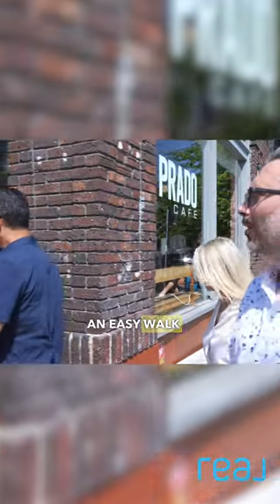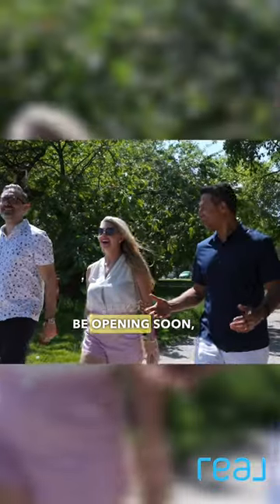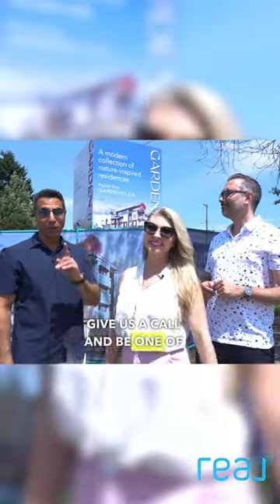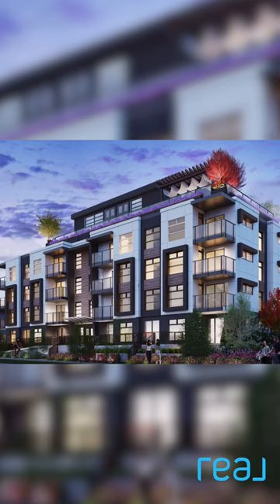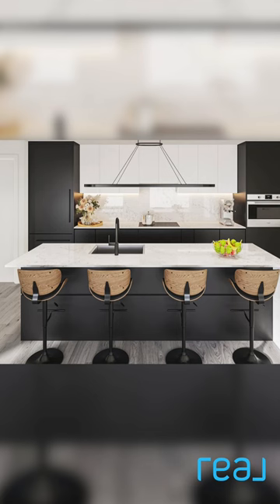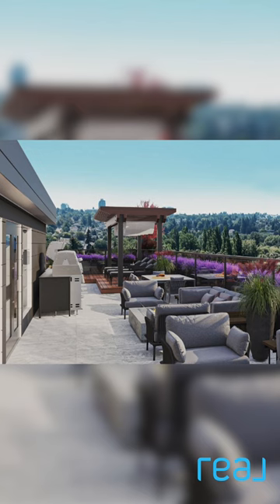An easy walk to the SkyTrain Station or Commercial Drive. The Presentation Centre will be opening soon, so if you're interested in presale in the East Vancouver area and you'd like more information on Garden 11, give us a call and be one of the first to view and purchase one of these homes. Thank you so much for joining us today.